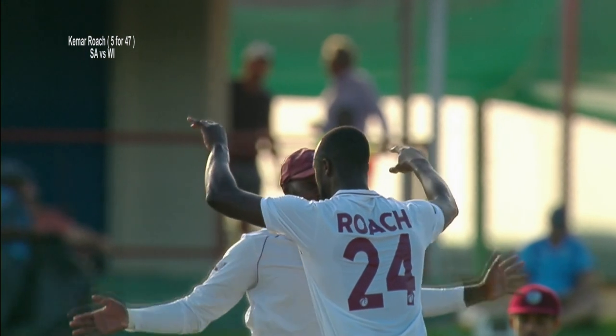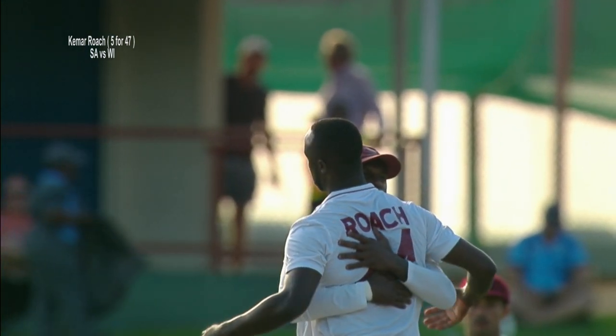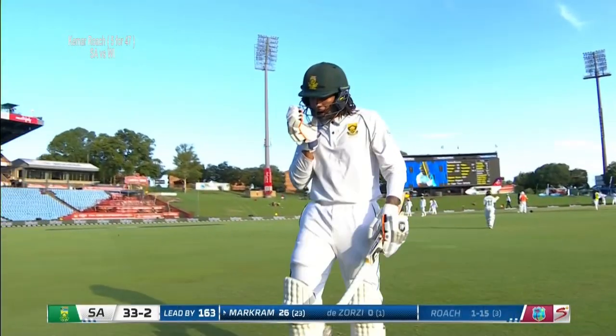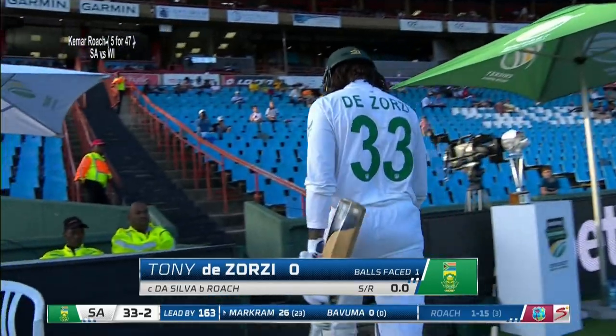It's what you call kissing the edge — sweetest feeling for any bowler. He goes without scoring; 33 for two.